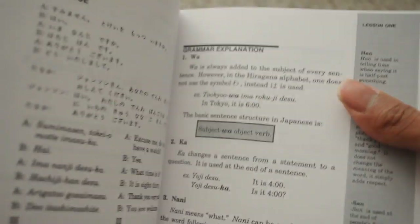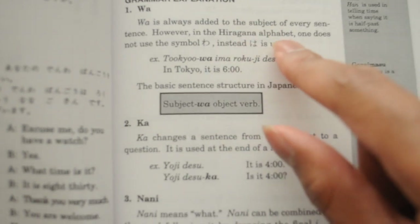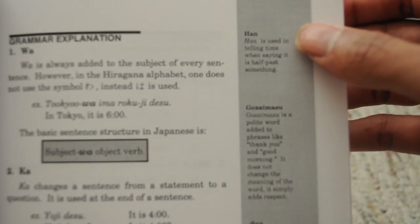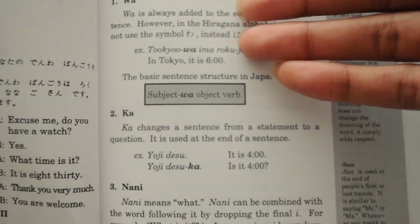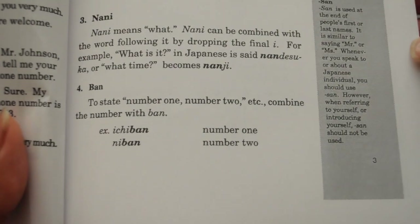Then you have your grammar explanations. Wa is always added to the subject of every sentence; however in the hiragana alphabet, one does not use the symbol wa — instead ha is used. On the side you have more grammar notes: han is used when telling time to say half past something; gozaimasu is a polite word added to phrases like 'thank you' and 'good morning' — it doesn't change the meaning, it simply adds respect. However, in the grammar section they use all Romaji and don't include the script there.